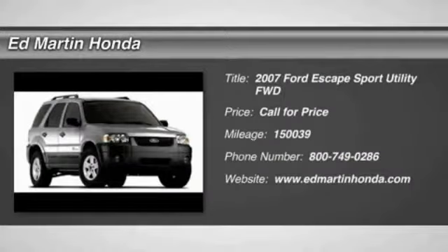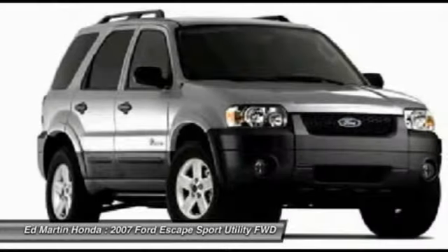The 2007 Escape. Gas engines flex, tow, sip, and go with Ford Escape.